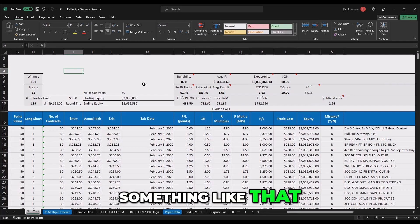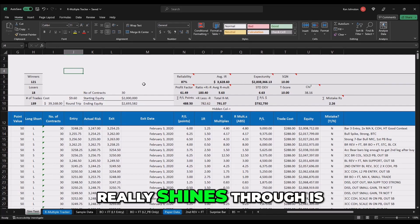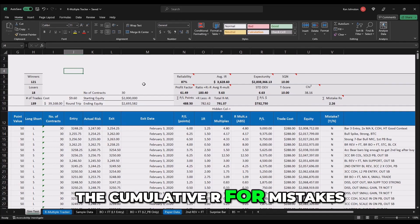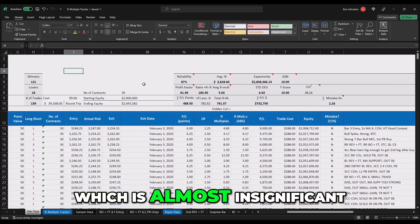The great part that really shines through is the number of R's — the cumulative R for mistakes, which is almost insignificant.